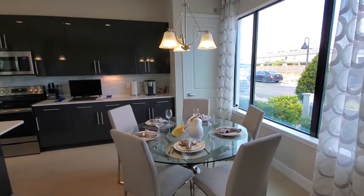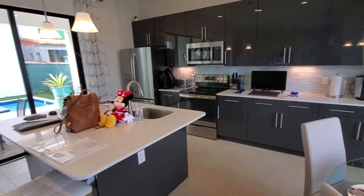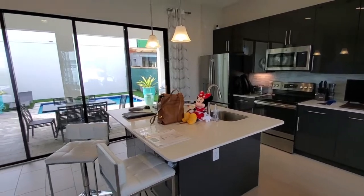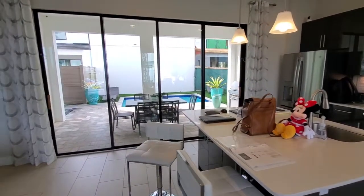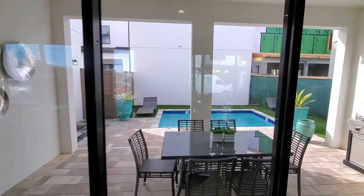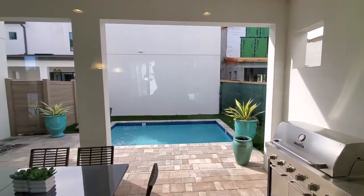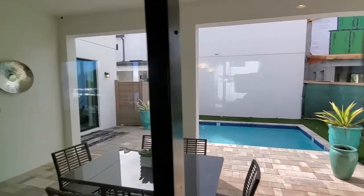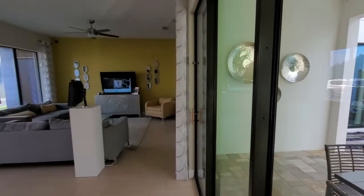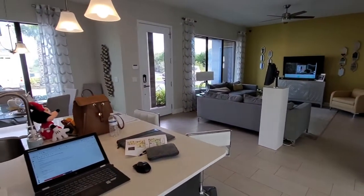We're welcomed by the dining room area and kitchen. And then we have a nice pool area out here where people can enjoy the nice Florida weather as they're vacationing in the Disney area. And then we have a nice family room area here — a nice gathering area here on the first floor.